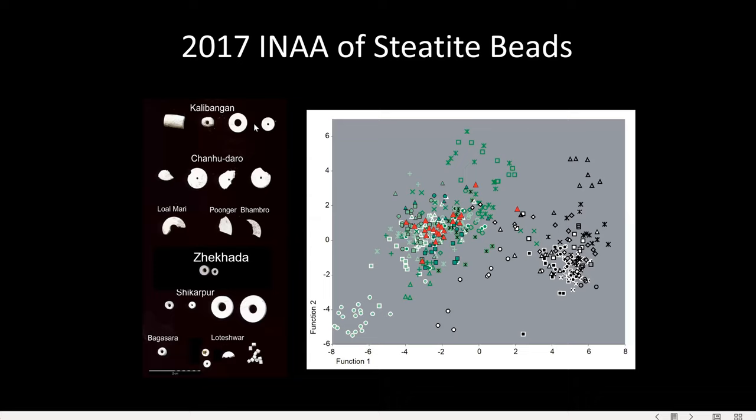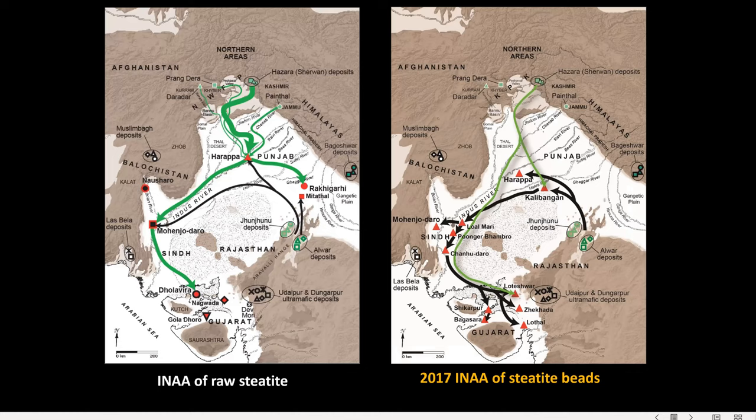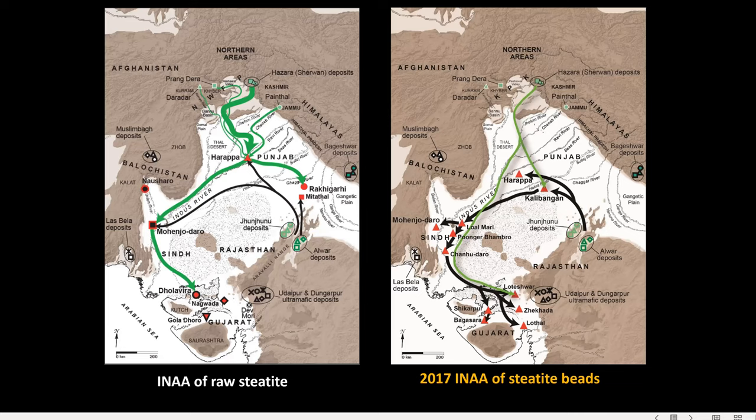Only a few of the beads seemed to have been derived from steatite sourced from northern Pakistan sources, while the large majority of them seemed to be coming from somewhere in Rajasthan — which was possibly used as a source, but not as extensively as would be suggested by the results of our study. Something seemed amiss, and really what it came down to was something that was staring me right in the face.